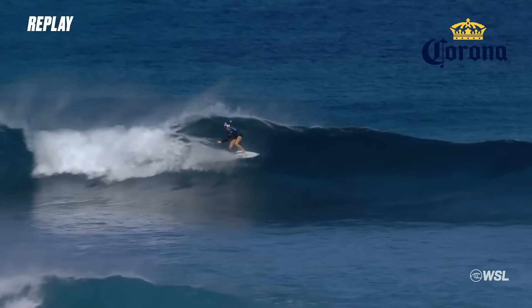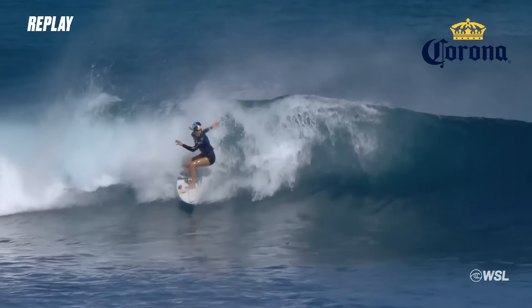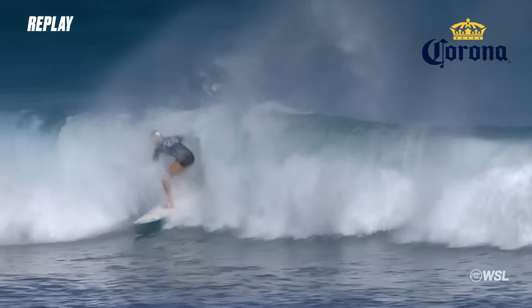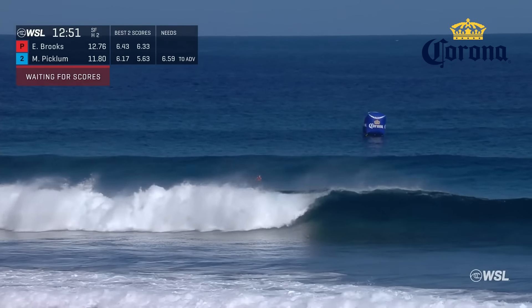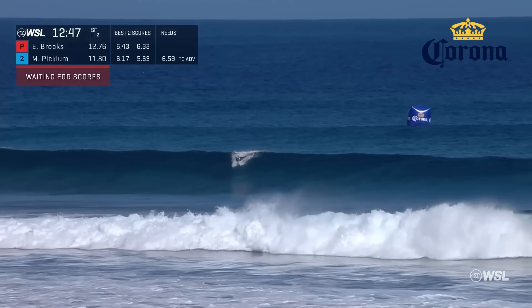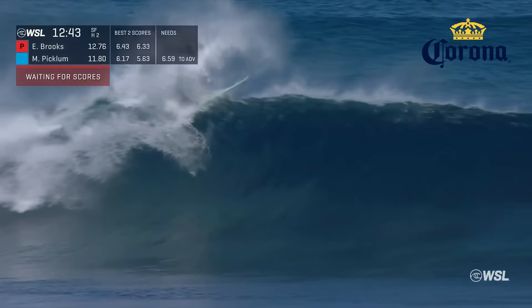But she manages to ride through it outside. This is Molly — clean snap on the backhand. That's a better rhythm to that turn. And bang, really, really tight pivoting action right off the lip of that one. Final five set. Picklum, if she goes all the way today, could be number two heading into the Lexus WSL Finals. Here comes the Australian, up and out.